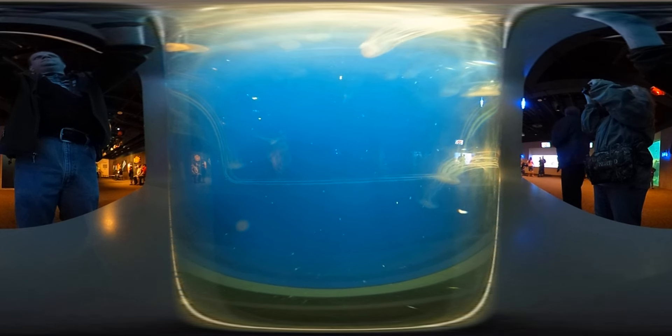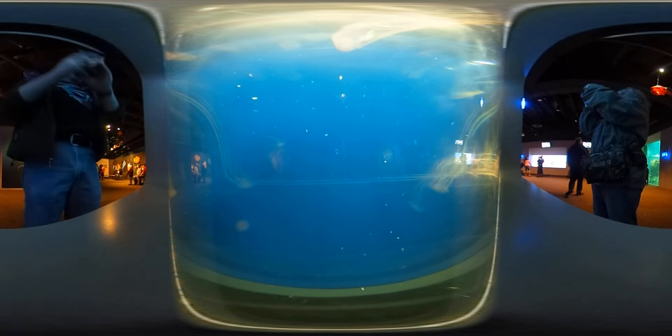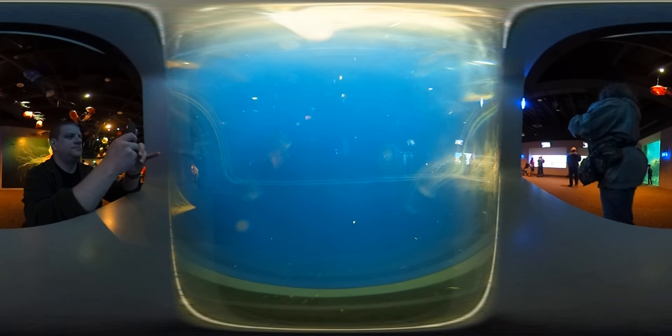All right, well everyone have a very happy Mother's Day and enjoy the rest of your visit at the Toledo Zoo and Aquarium. My name is Megan and I'll be standing by the flashlight fish if you have any further questions. Thank you.